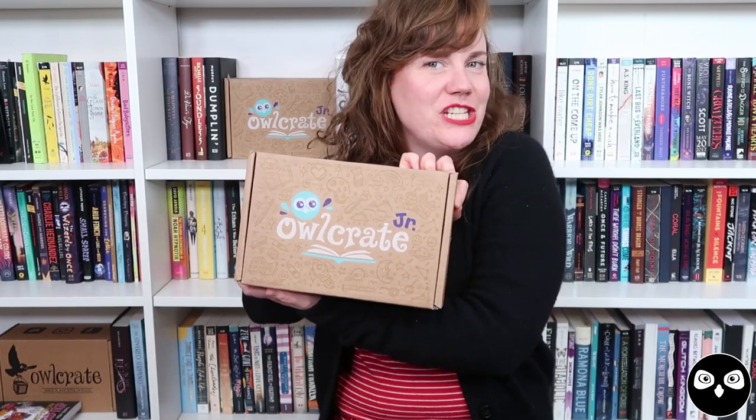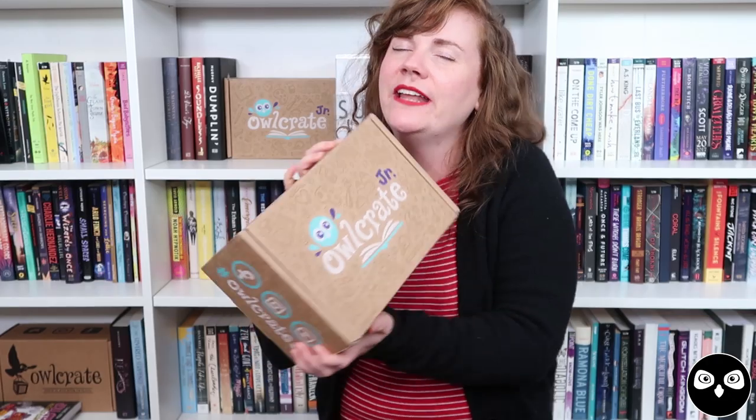Hi guys, I'm Sally with Owlcrate Jr., and I'm here today with a behind-the-scenes unboxing of our September Legends of the Deep box. I had so much fun putting this one together and I'm very excited to share it all with you and tell you all about how it came to be. So let's dive straight in.